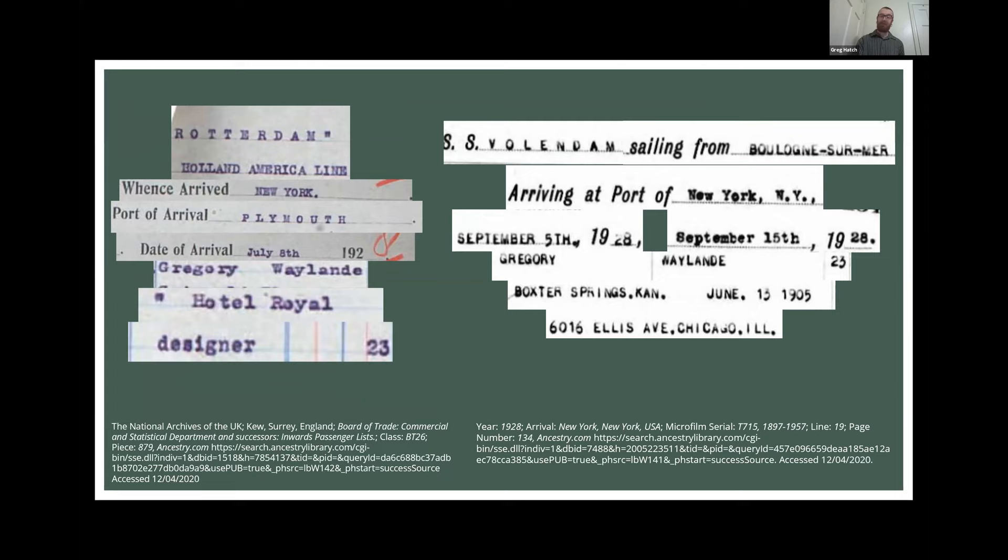These are examples of works he produced right at the time of his arrival to Cleveland. Through the scholarship of Mark Bassett and Victoria Newman, the piece on the left — a lamp base — may have actually been produced while Gregory was in Chicago at Midway Studios, with the design sent over to Cleveland for mass production. The piece on the right, from a 1931 photo, was one of the first pieces Gregory made when he arrived in Cleveland. It is actually a bronze entitled Dionysus, from a future exhibit at the Milwaukee Art Institute.